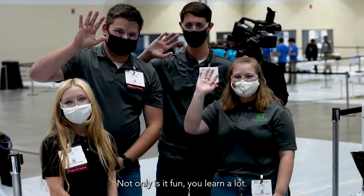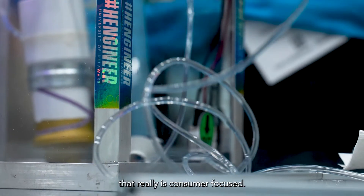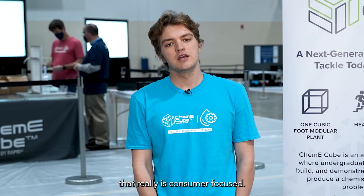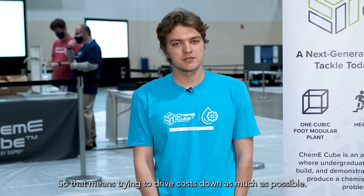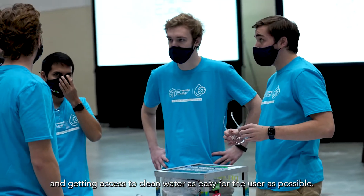Not only is it fun, you learn a lot — it is definitely one of the greatest experiences I've had so far. We wanted to create something that's truly consumer-focused, so that means trying to drive costs down as much as possible and make maintenance, switching out filters, and getting access to clean water as easy for the user as possible.